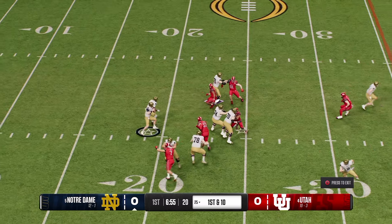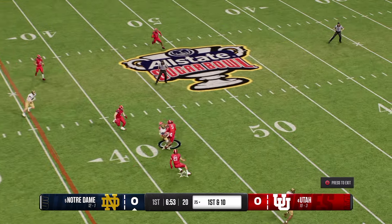It's really one of the more hostile environments, I think, when it comes to bowl games. I've called so many games in here.